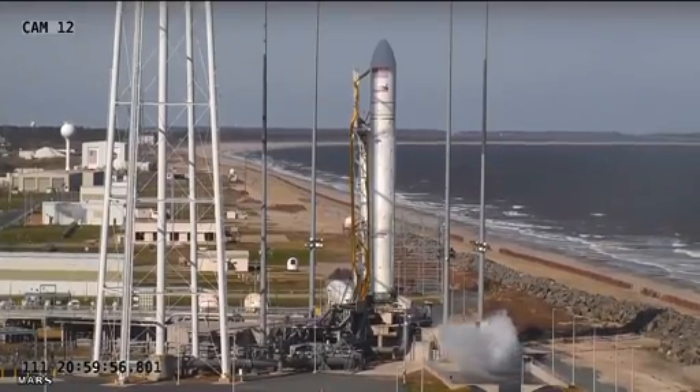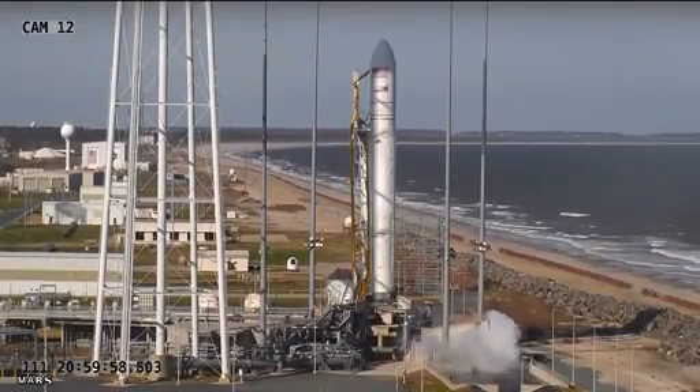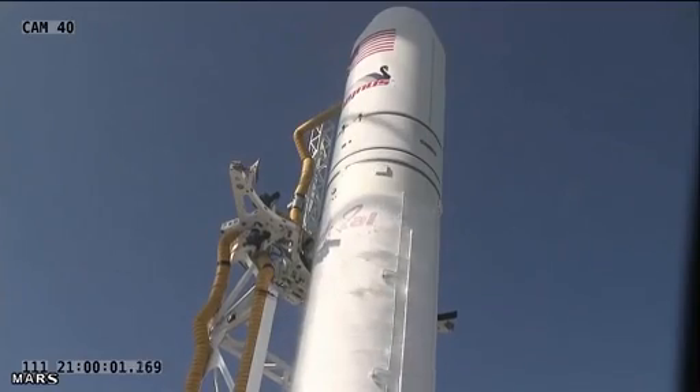Four, three, two, one. Engine start. Liftoff of the Antares A1 test mission from the Mars Pad 0A at the Wallops Flight Facility.